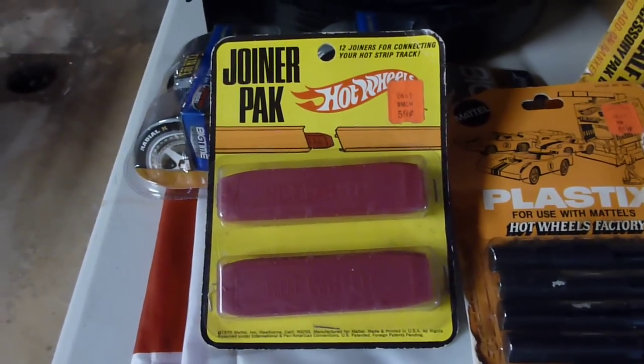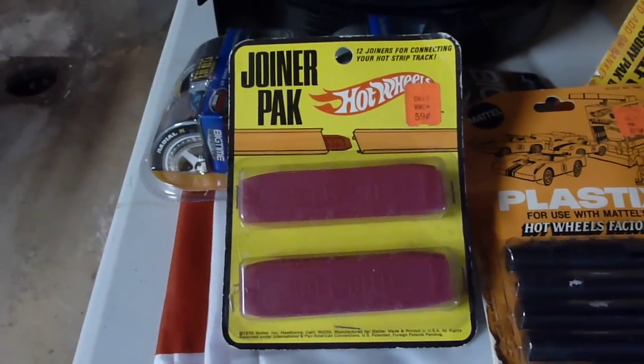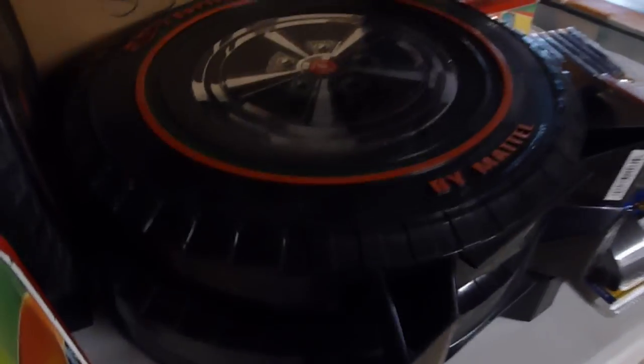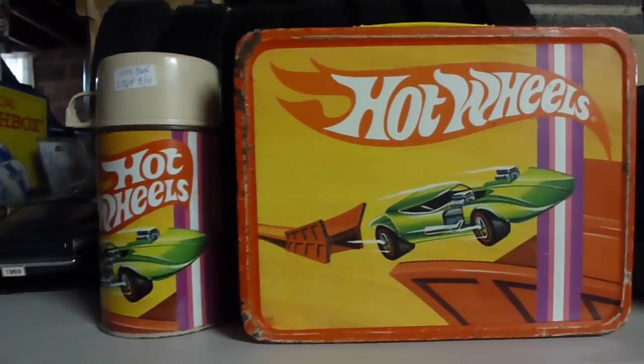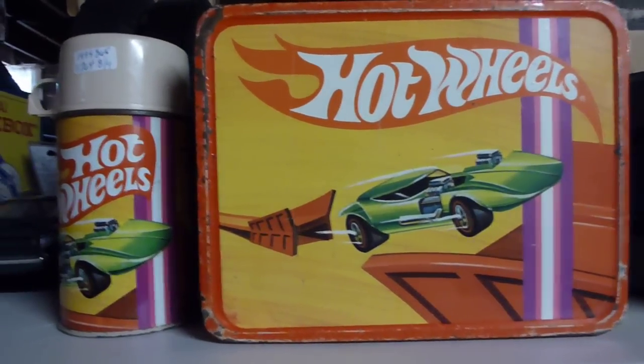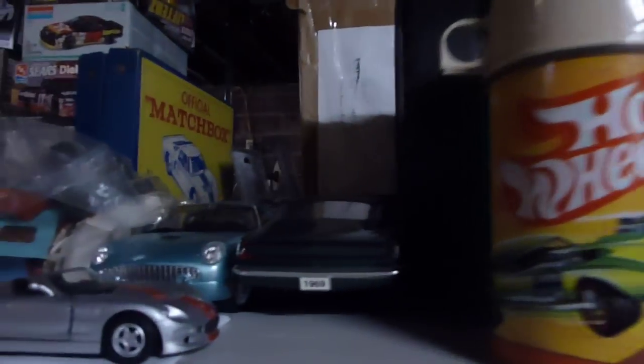And the joiner pack — these things right here are hard to come by, that are still together like that. It's the only ones I've ever had. I've got race cases — I've got more race cases than anybody should be allowed to have. Lines and lines of them; this is only the start. This right here is another Hot Wheels lunchbox with the thermos. These still have the glass in them — you can still pour coffee or soup in them.